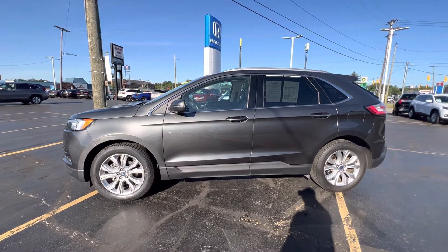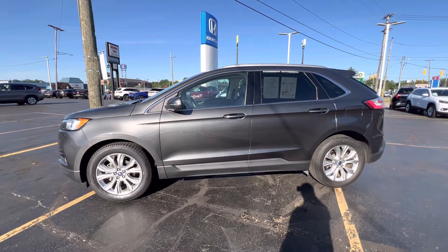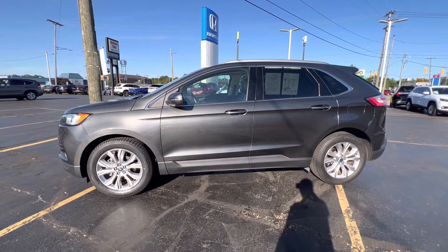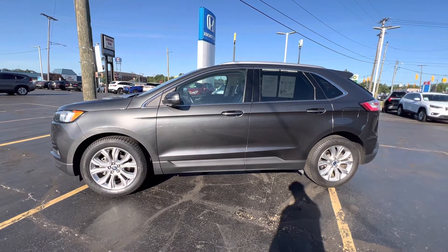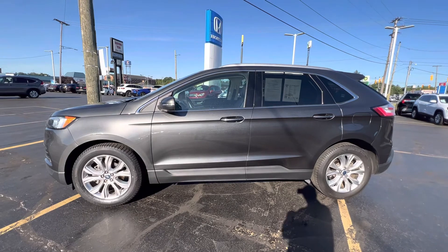We've got great interest rates right now and are giving all the money for your trade-in. So stop by and see us, take a look around. We've got lots of vehicles to choose from. 2516 Pine Grove, K-Wood Honda. Thanks for watching.